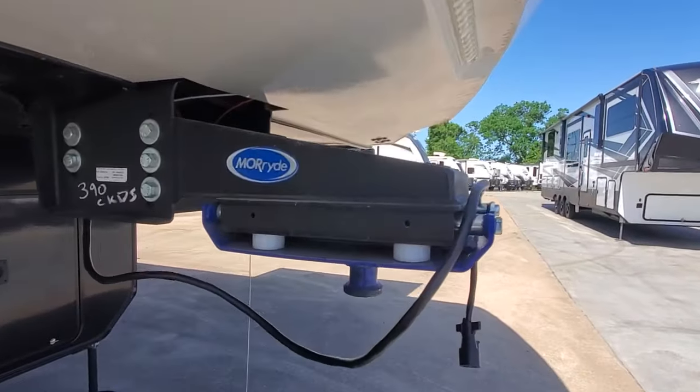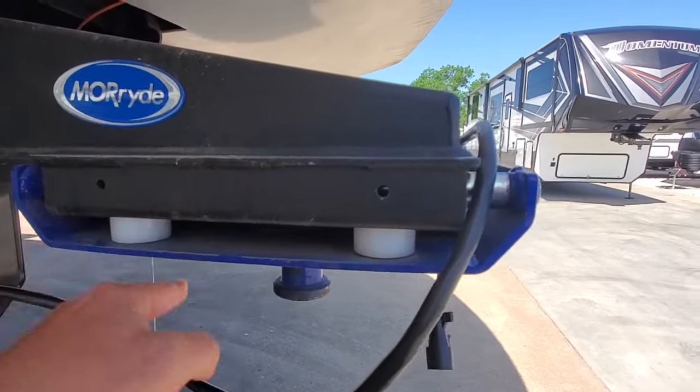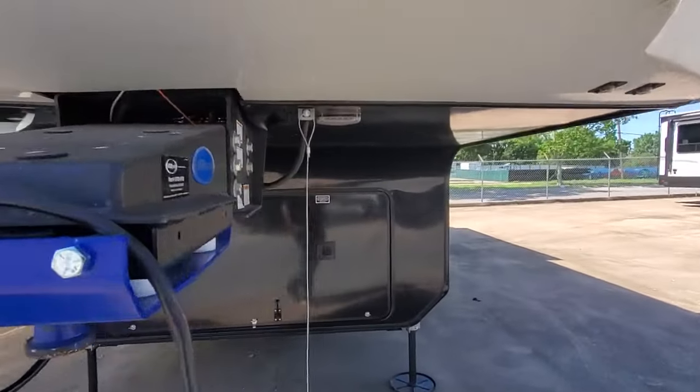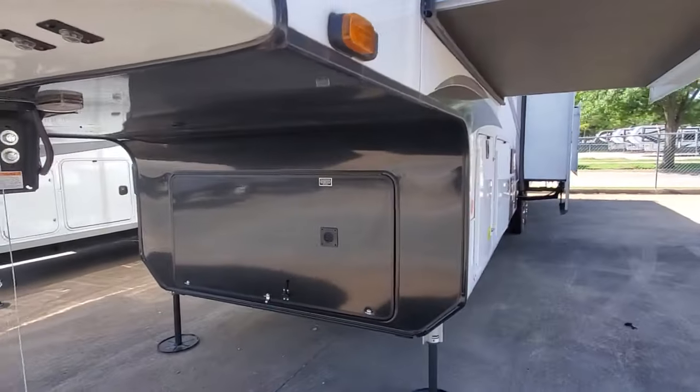We've got the Morride pin box with the nylon bushing system, along with the rubberized design and the ability to move back and forth. This eliminates chucking in the ride, giving you a more comfortable ride.